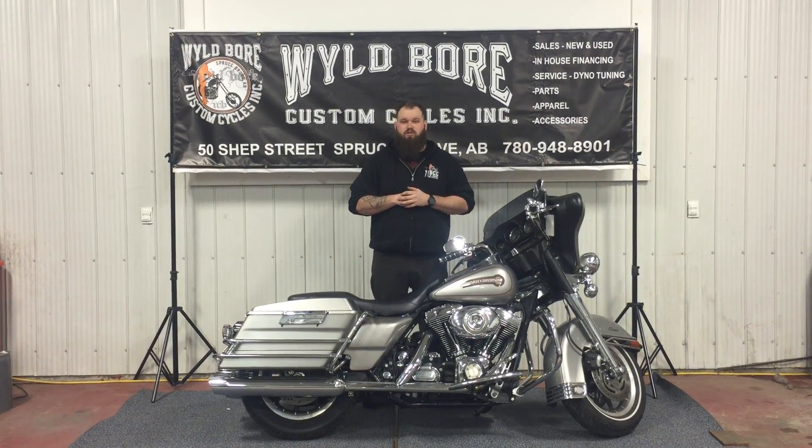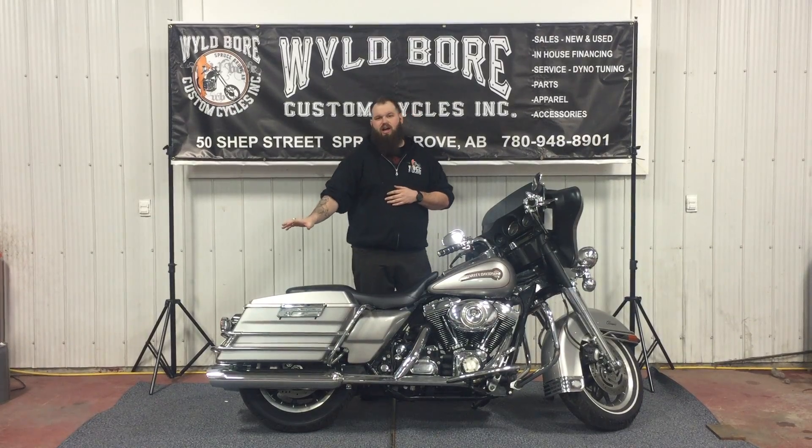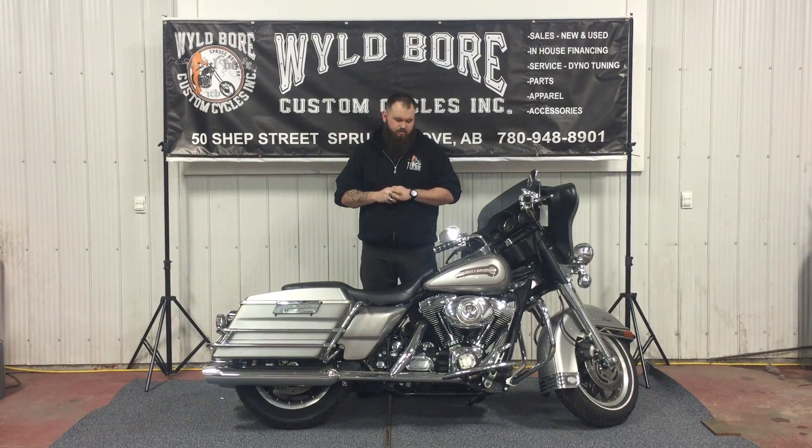Hey guys, I'm Wild Gore Custom Cycles here at Spruce Grove. We have a 2007 Electra Glide Classic. We've taken the Tour Pack off and put the Low Pro seat on, so you can get that street glide look that everybody's looking for.